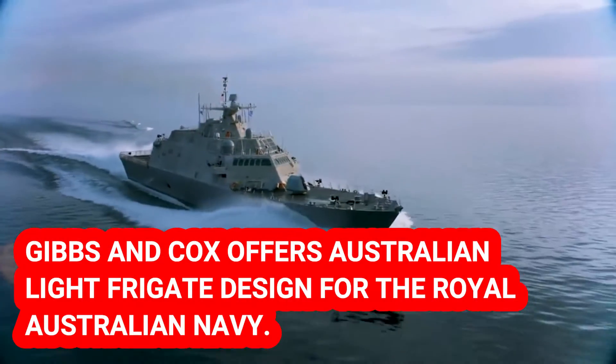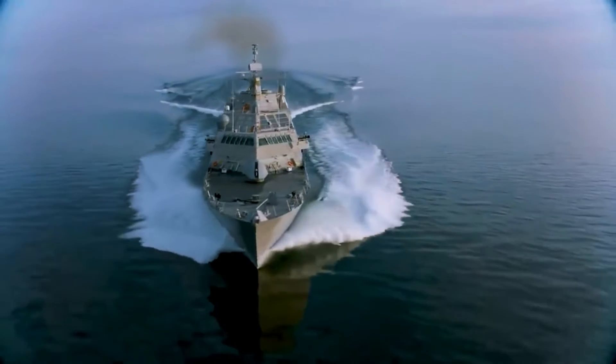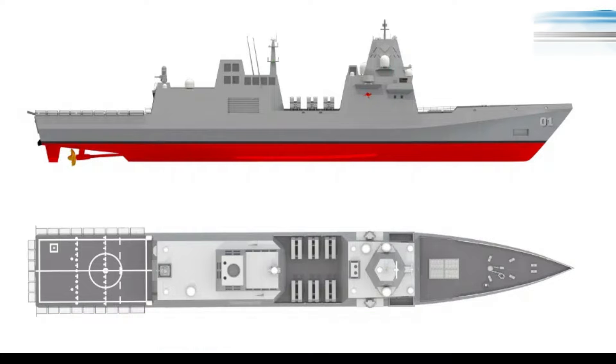Gibbs & Cox, a Leidos company, unveiled their Australian light frigate, OSALF, designed for the Royal Australian Navy for Tier 2 requirement during Indo-Pacific 2023.